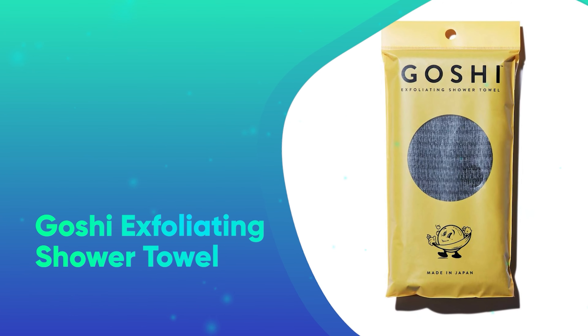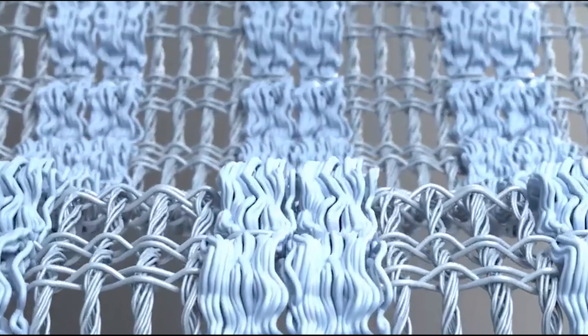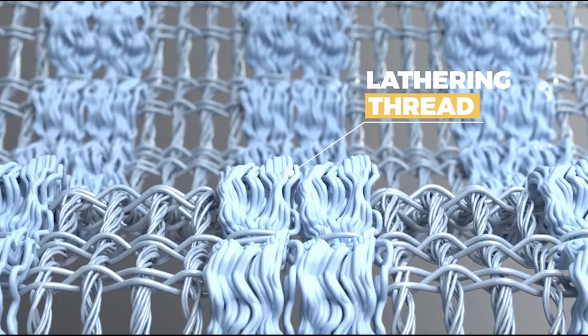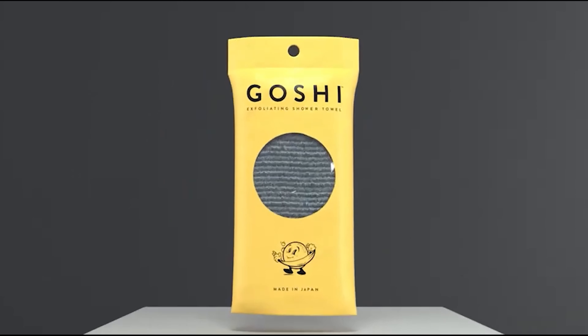Number 10: Goshi Exfoliating Shower Towel. Don't you think their shower deserves to feel like a spa? We tried the Goshi Towel and it completely revolutionized our shower experience, with an exfoliating weave that sloughs off dead skin, leaving us feeling silky smooth.